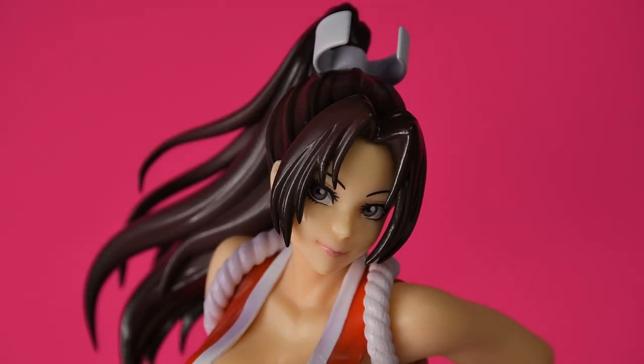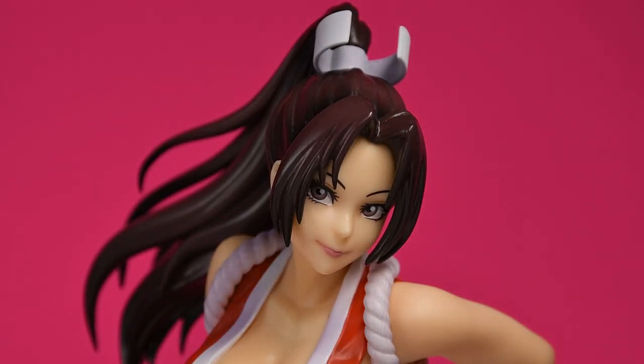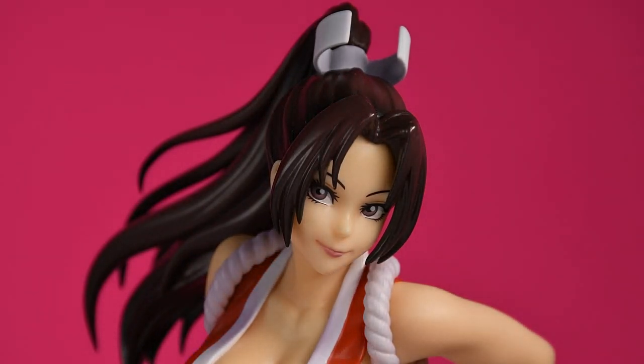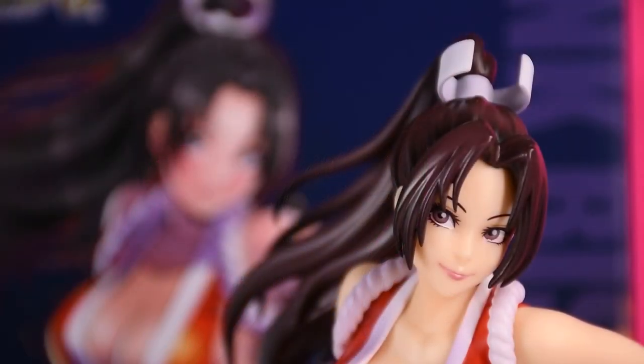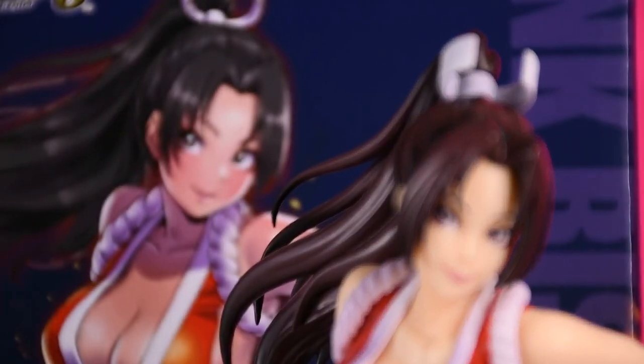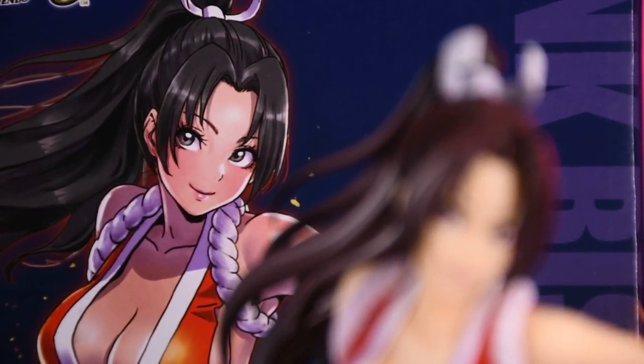The head sculpt is good, but I also feel like it's off in some way. It's in no way ugly, but the face seems a little less cute than the illustration. I feel like it's a little more angular, or maybe it's because the nose feels much more prominent in actual 3D compared to the simple nose of the 2D illustration. In any case, it's still a great rendition of Mai's face.